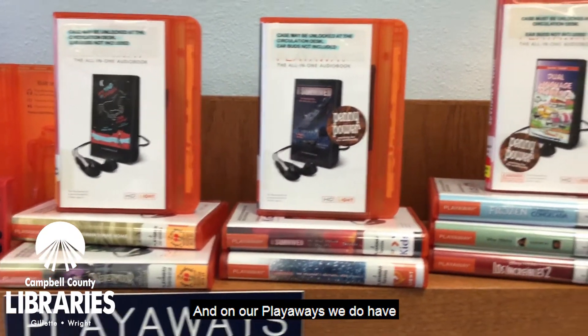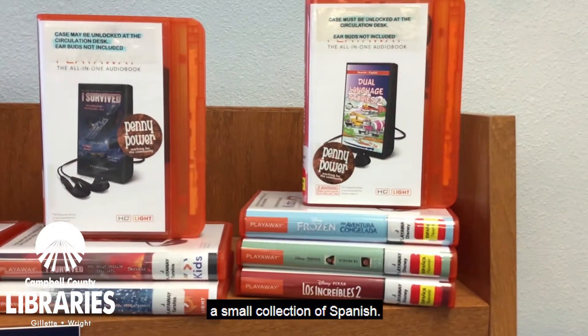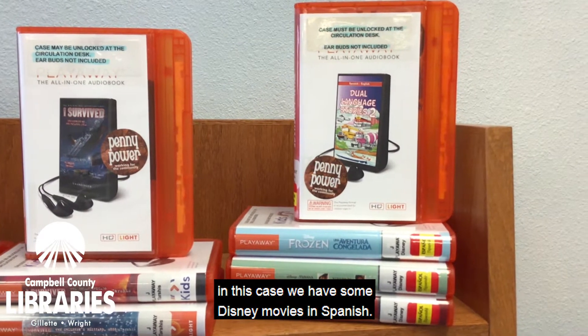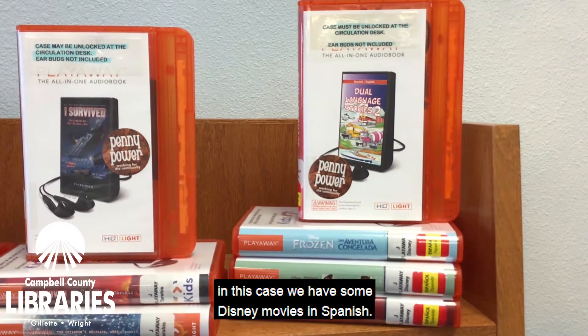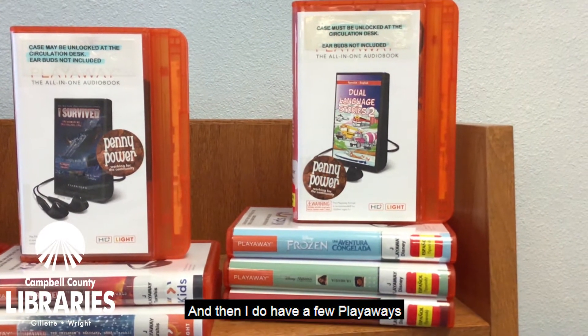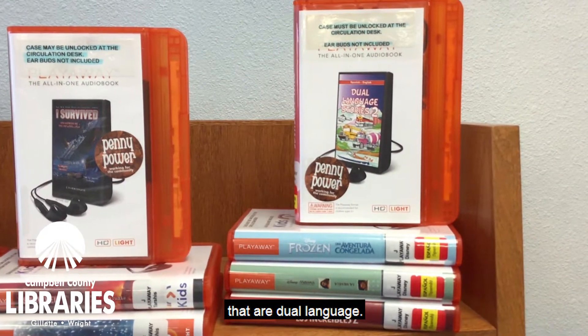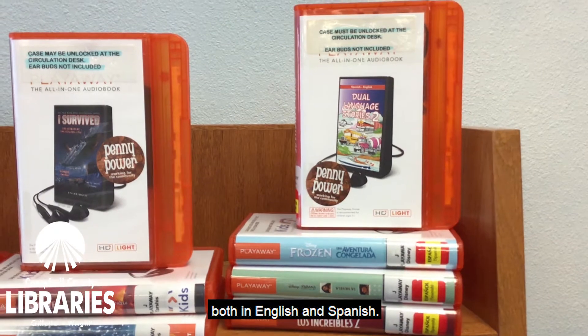On our Playaways we do have a small collection of Spanish — it reads the story in Spanish. In this case we have some Disney movies in Spanish, and I do have a few Playaways that are dual language, including stories both in English and Spanish.